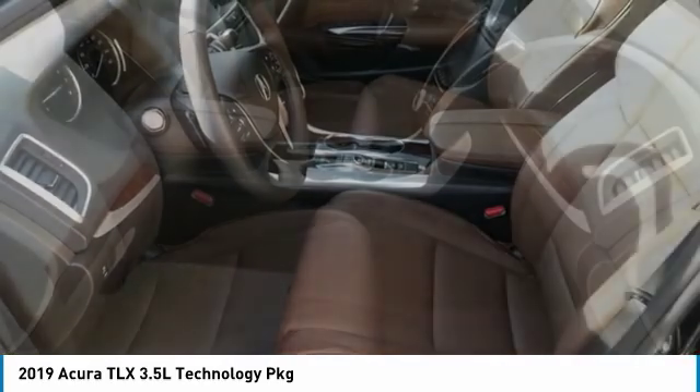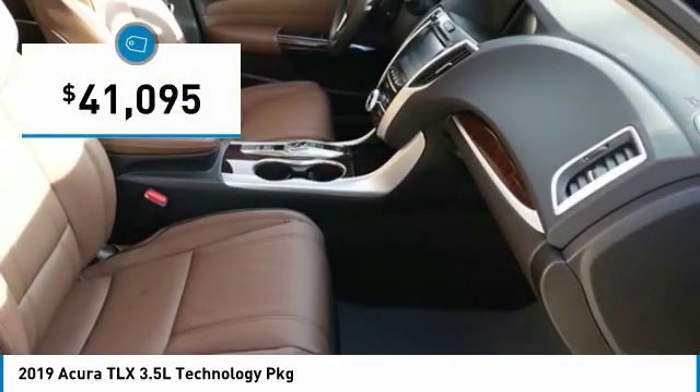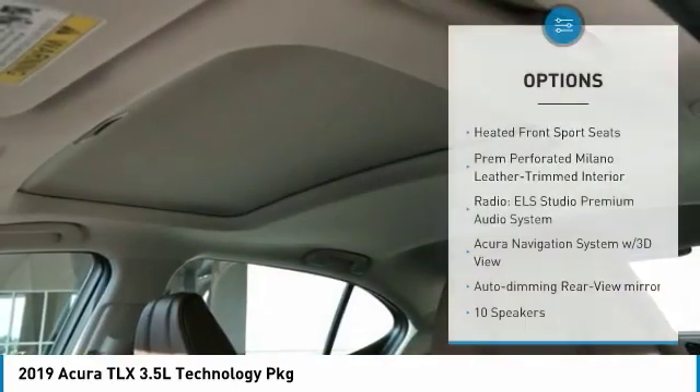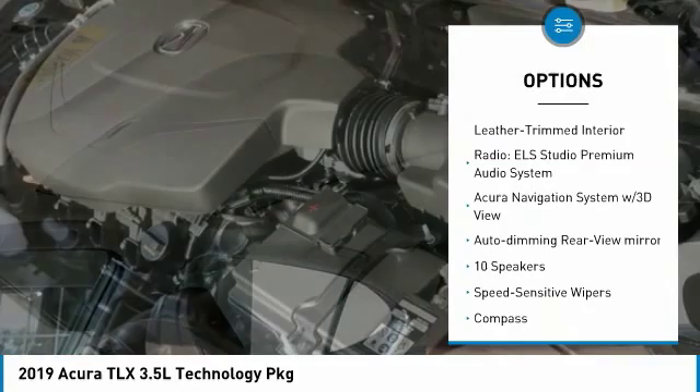It comes with an extremely quiet interior, spacious front seats, and smooth ride quality, and is priced below $45,000. Here are some of this vehicle's great options.